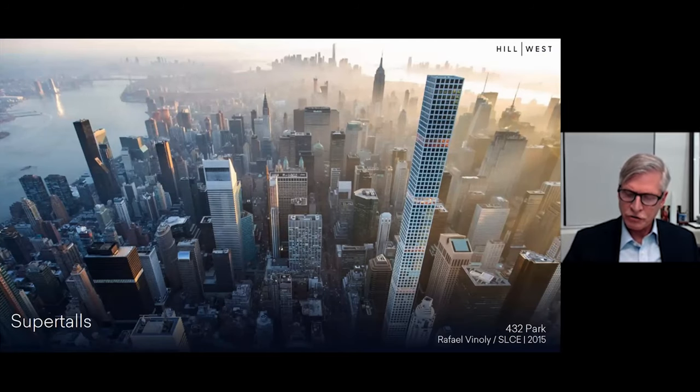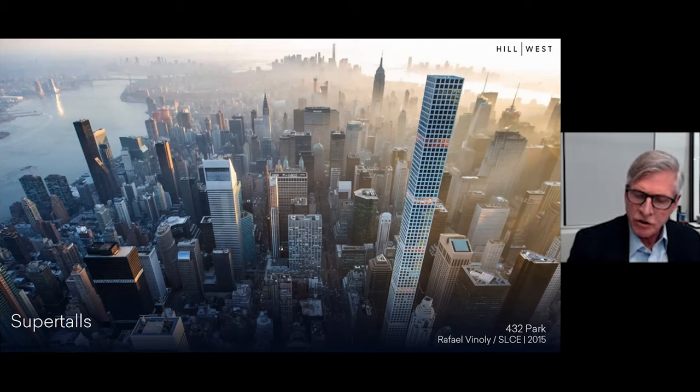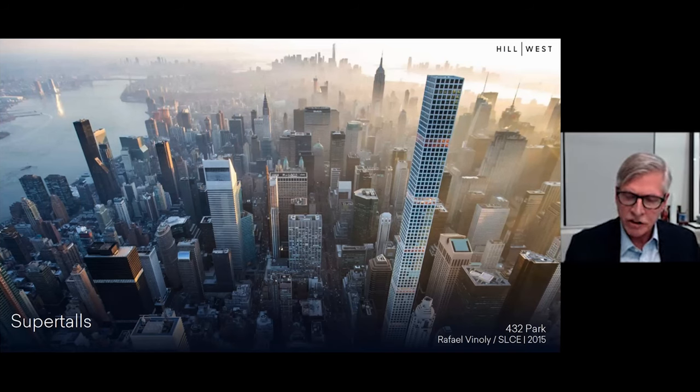One of the first super-talls was 432 Park, designed by the late Raphael Viñoly, rising to just under 1,400 feet. Among unique challenges has been resident comfort in upper floors due to sway from wind. The designers employed several techniques: most fundamentally, the structure uses a moment frame of rigidly connected concrete columns and girders encircling every floor, with the central core connected to the perimeter periodically by massive outrigger girders. A tuned mass damper—a giant weight suspended from cables acting like a pendulum to minimize sway—was also employed. Tuned mass dampers are relatively rare in residential buildings but essential at such height and slenderness.